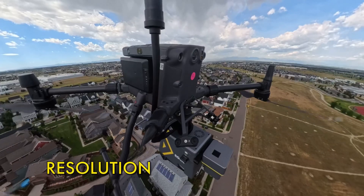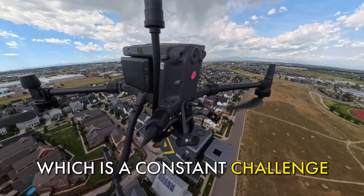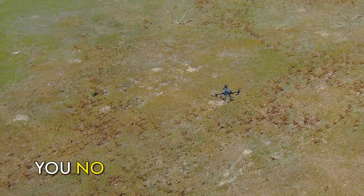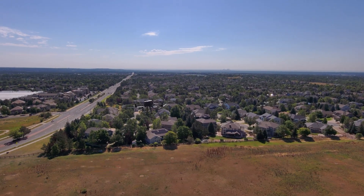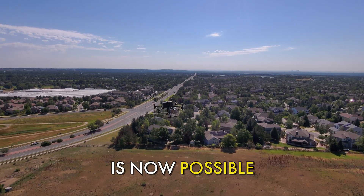Problems like balancing resolution and flight height, which is a constant challenge. With the Rock Ultra, you no longer have to choose. Getting detailed, accurate data from higher altitudes is now possible.